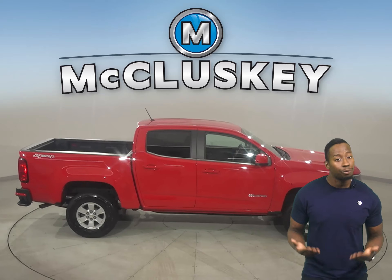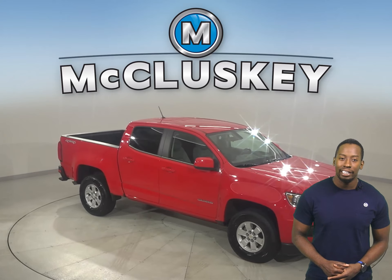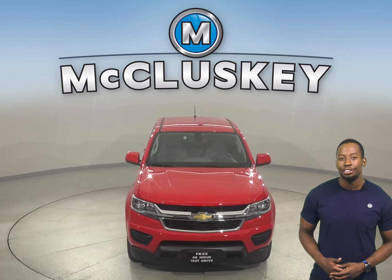And once you buy it, we can even cover it with our free lifetime mechanical warranty, which is good for as many years and as many miles as you own it. Take it on a free 48-hour test drive today.